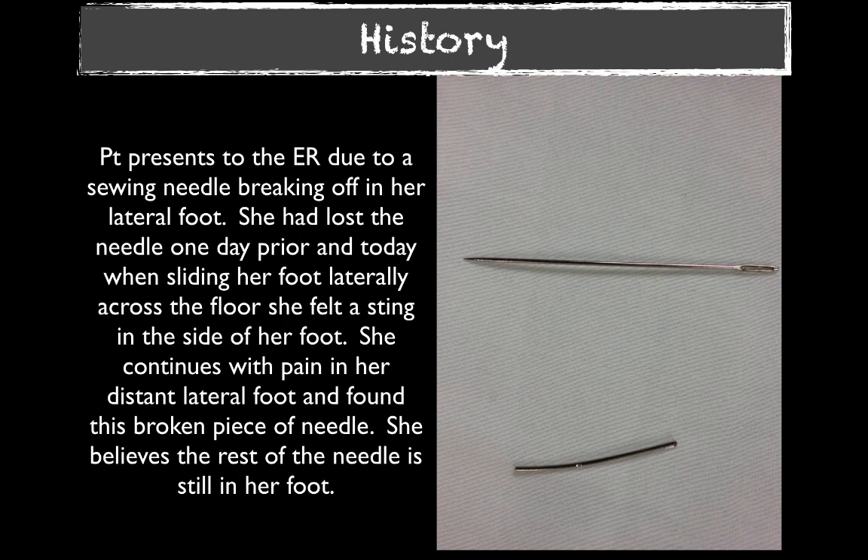A patient had been sewing the day before when she dropped a needle. Unfortunately, she was unable to find that needle in her shag carpet. The day of the encounter, she had been sewing again and was sitting under her sewing table. When she went to get up, she slid her foot laterally and developed significant acute pain in her right foot on the lateral side with a sharp sting, and it hurt every time she put pressure on it. Additionally, she said she found this broken-off needle in the carpet that night, and she brings in a sample of the needle she was sewing with the day before — the one she had dropped.